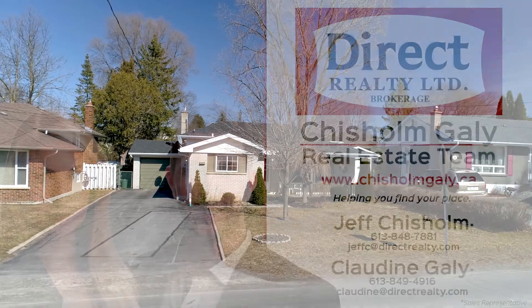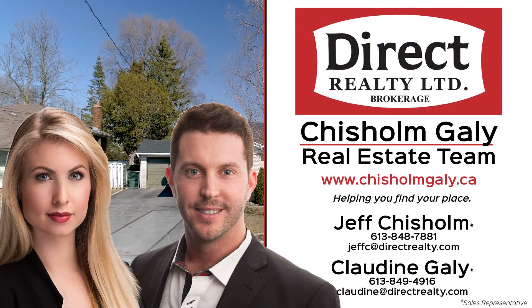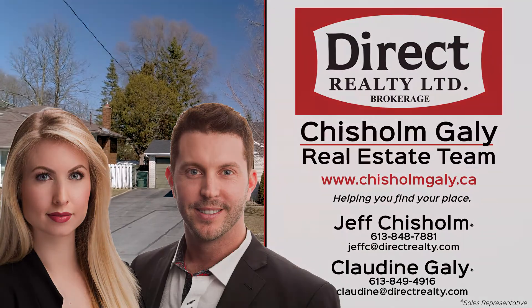For more information, give us a call, write us a message, or send us an email. I'm Jeff Chisholm, and I'm Claudine Gailey. We're sales representatives at Direct Realty Limited Brokerage. Thanks for watching.